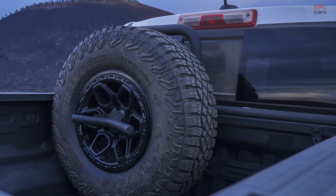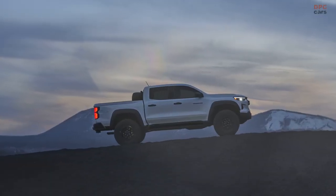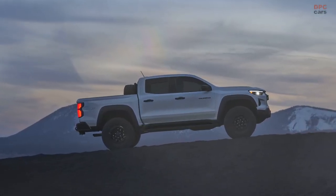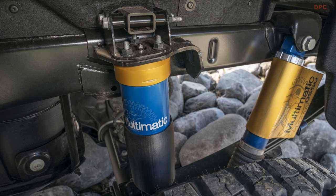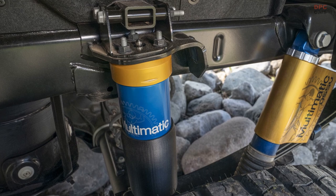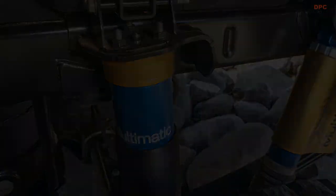In terms of off-road prowess, the Bison offers an astonishing 12.2 inches of ground clearance, outperforming its ZR2 sibling by an additional 1.5 inches. However, it's worth noting that the ZR2 surpasses the Bison in terms of approach angle due to the latter's winch-capable bumper design.